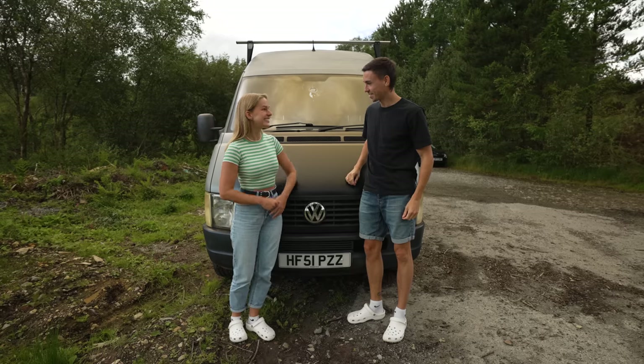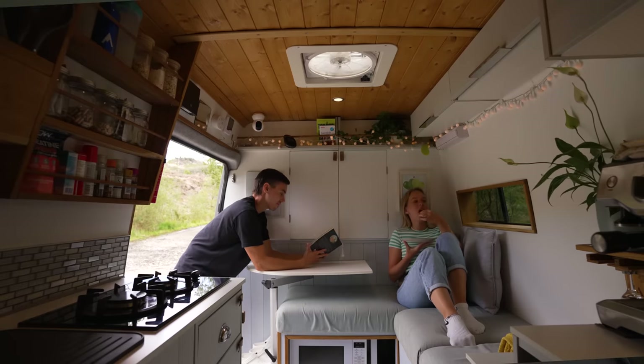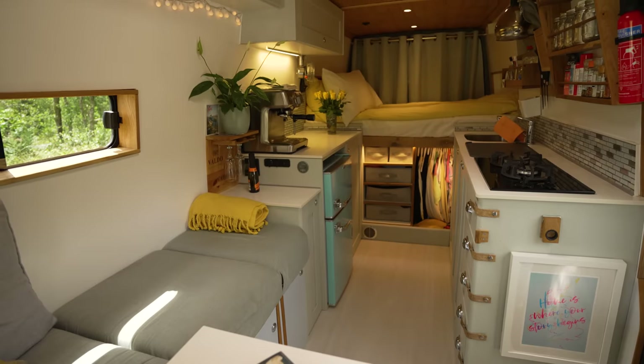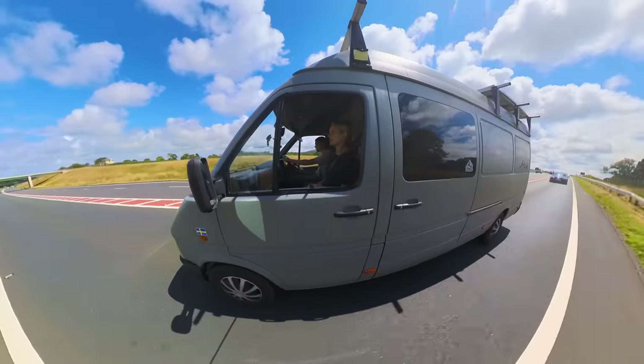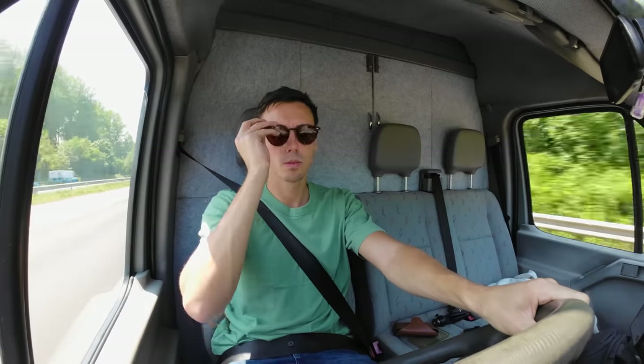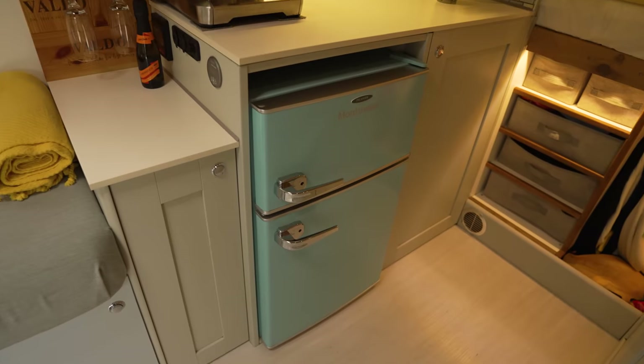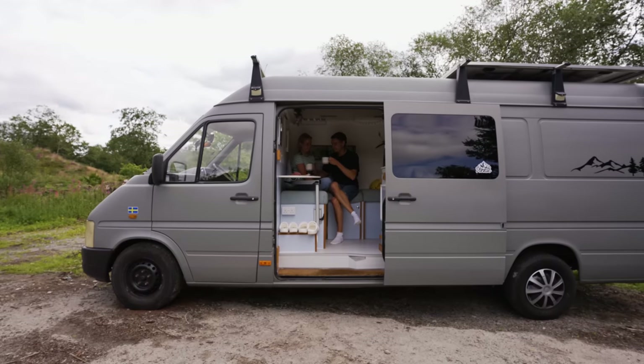This is our 2001 Volkswagen LT35 TDI Long Wheelbase converted van that we're going to be using to live in and travel all around the UK and Europe throughout all the seasons. After picking it up we spent the past few weeks putting on some final touches and properly moving in, and now it's ready for the grand reveal.